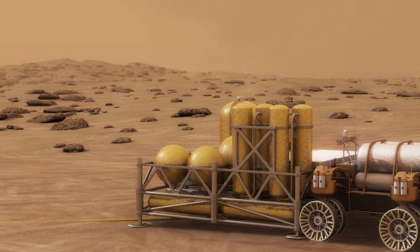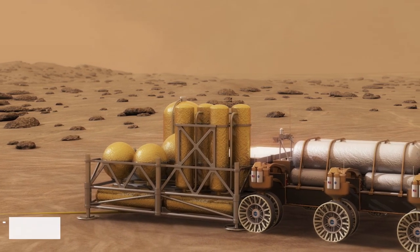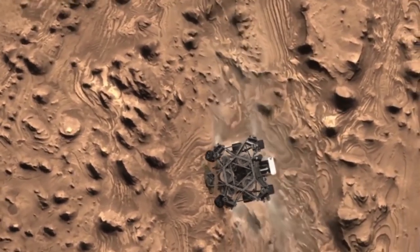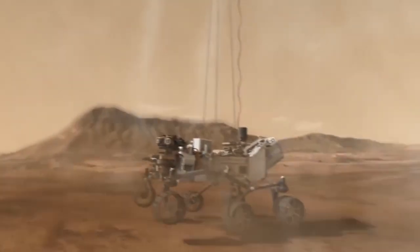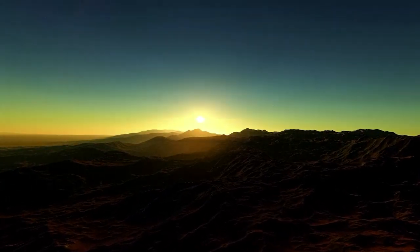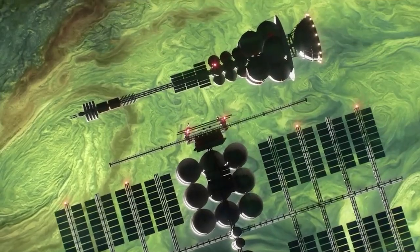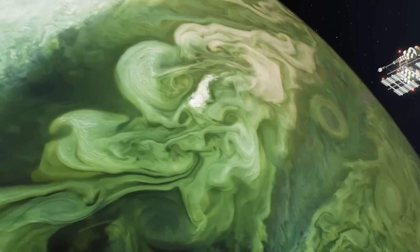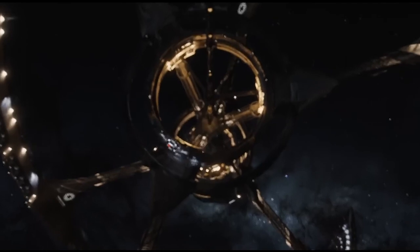Another exciting development is the concept of in-situ resource utilization, or ISRU. ISRU uses resources on another planet or celestial body — such as water or carbon dioxide — to produce rocket fuel. This could dramatically reduce the amount of fuel needed to be carried on long-duration missions, making deep space exploration more feasible and cost-effective.